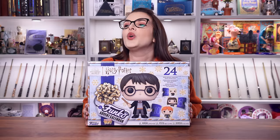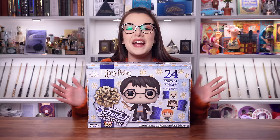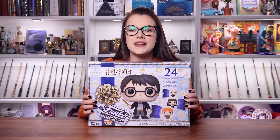Today we're back with another advent calendar and this one comes out annually. That's right, this is the Harry Potter Funko Pop calendar. Never know which way around it is. They come out with these every single year and they are different - the 2022 one is the one with the blue ribbon down it.